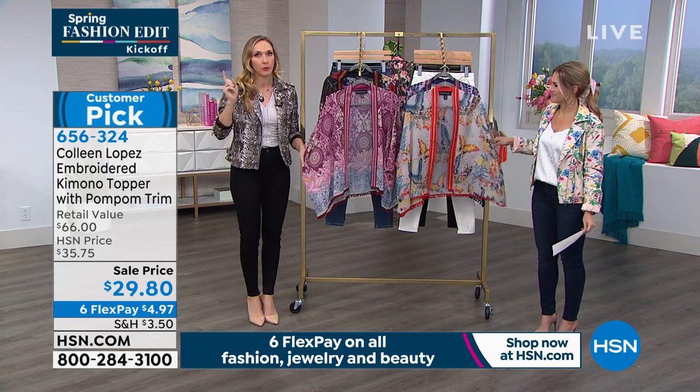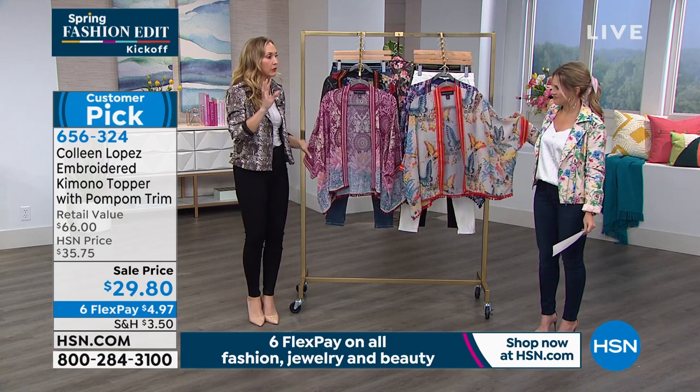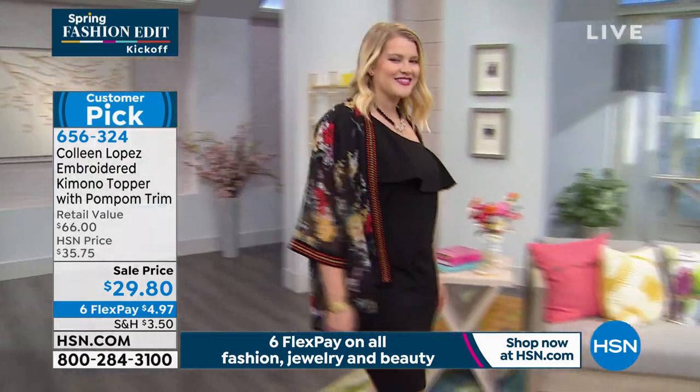Just like Colleen, if you follow me on Instagram or Facebook, you could see I wear a lot of her stuff. I wore this as a beach cover-up. Love it! And it's absolutely stunning. So versatile.